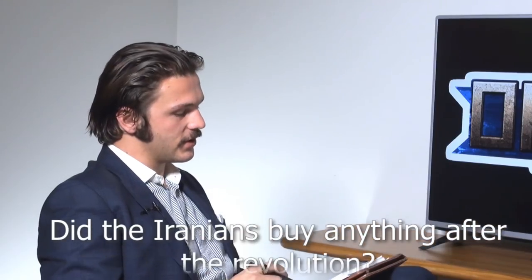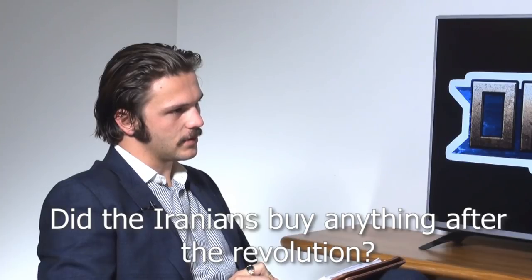Did they buy anything after the revolution? Yeah, and they also used a lot of captured Iraqi stuff, which itself comes from China, North Korea, and the Soviet Union. So their purchasing pool was definitely limited to anti-western arms suppliers once the revolution happened and the Americans and British stopped supplying them.